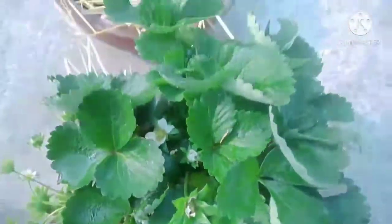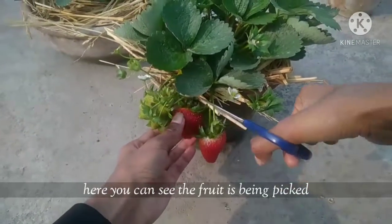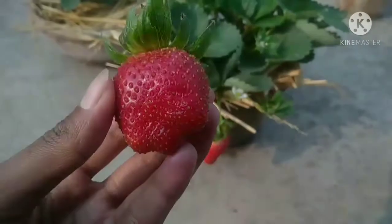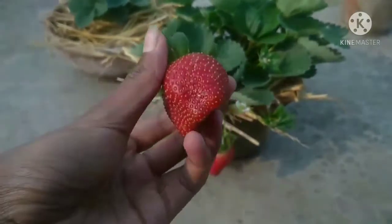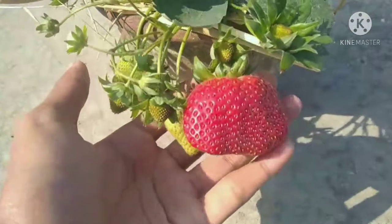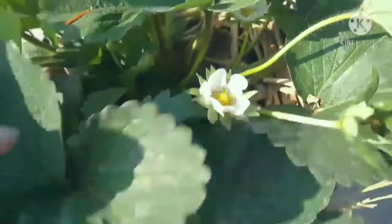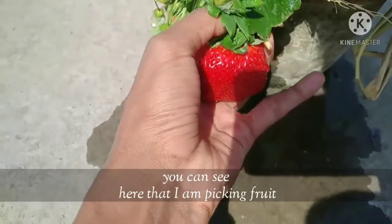You can see a lot more flowers coming here. Here you can see the fruit is being picked. You can see many more fruit has come, and many more flowers — you can see here that I am picking fruit.